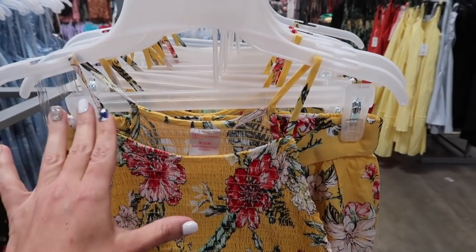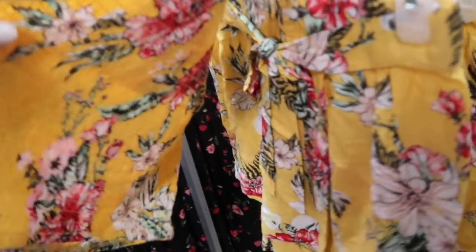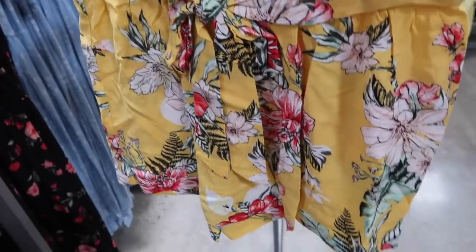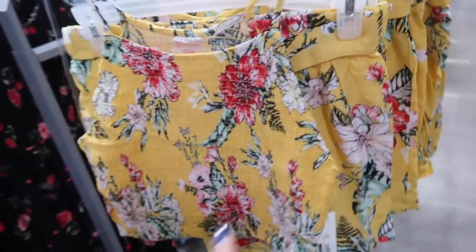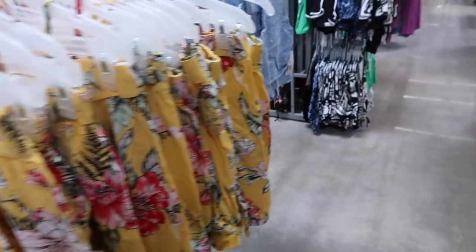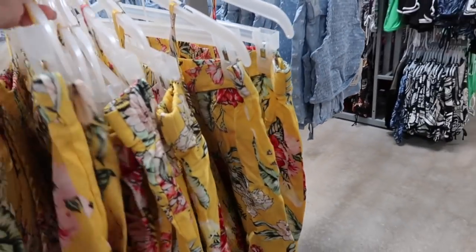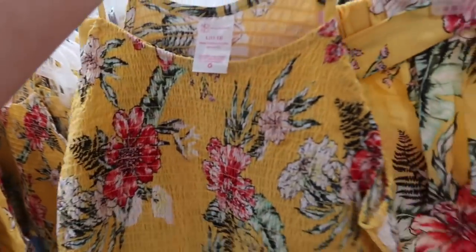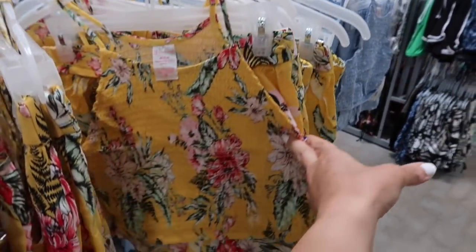Also seeing new smocked pieces from No Boundary. This one has that thin halter neck style strap, smocking all through the top, a lightweight rayon material, and full smocking through the back. The shorts have the elastic waistband with a little tie and are really nice and flowy. It comes in the yellow floral and the blue and white floral. The two pieces are $16.98. You could size up if you don't want the top to be cropped, but if you don't mind a shorter top you could get your normal size.